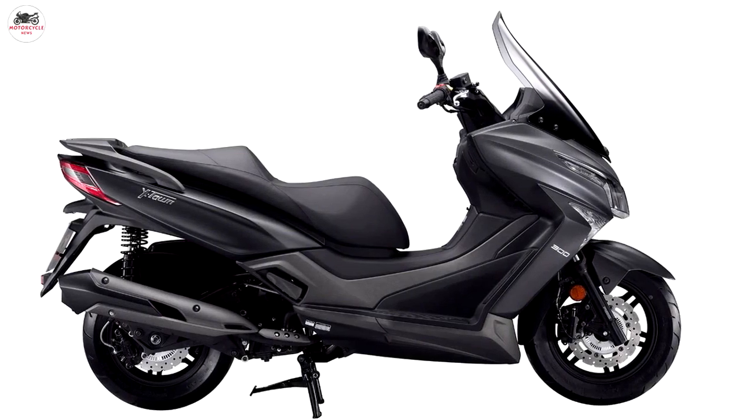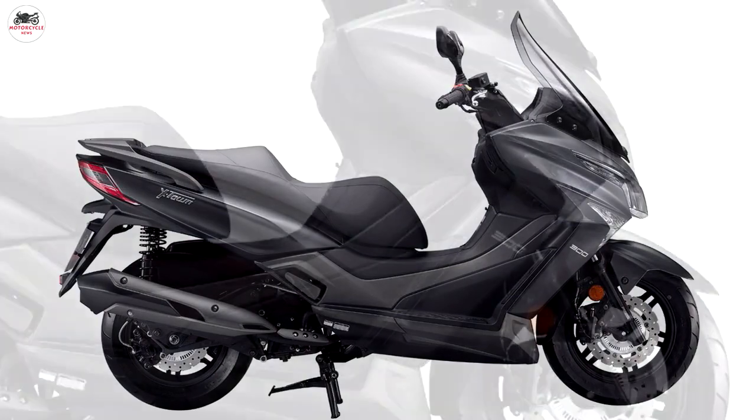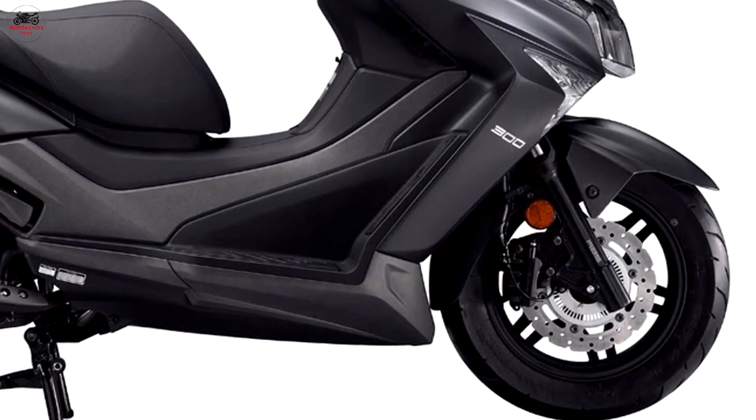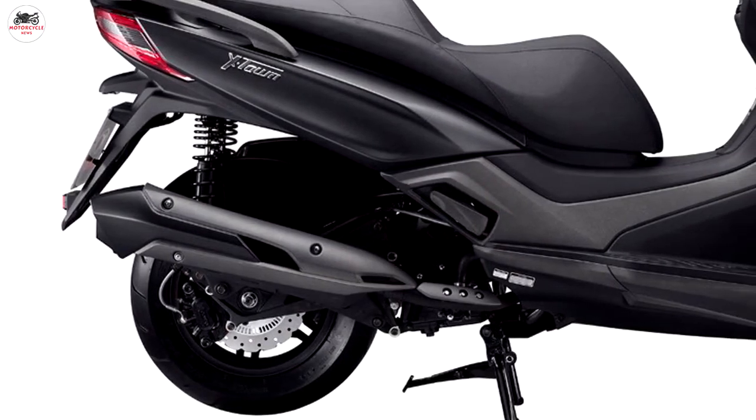Welcome to Motorcycle News Channel. The Kimco 300i is powered by a liquid-cooled 276cc thumper. While it only puts out 23hp, that's enough to make it work on the highway, as well as in town.